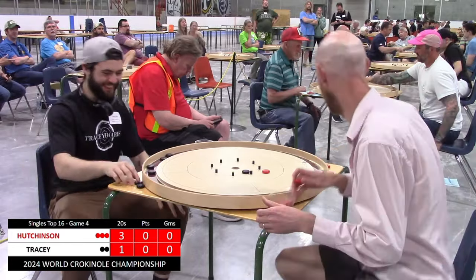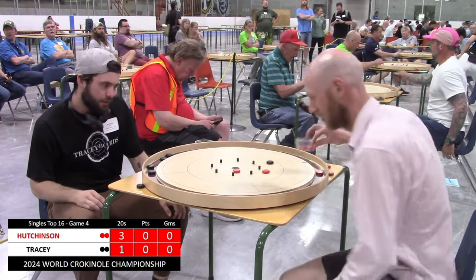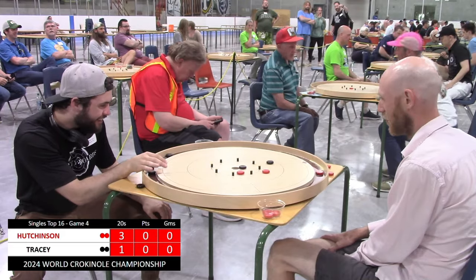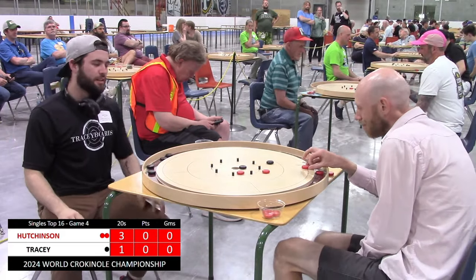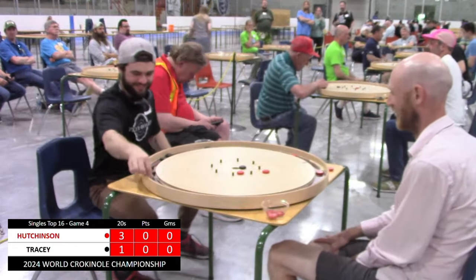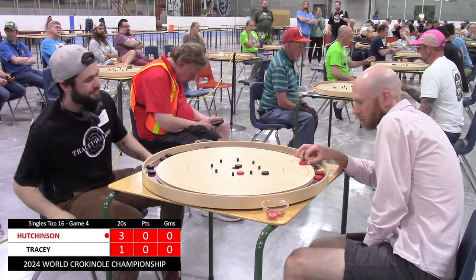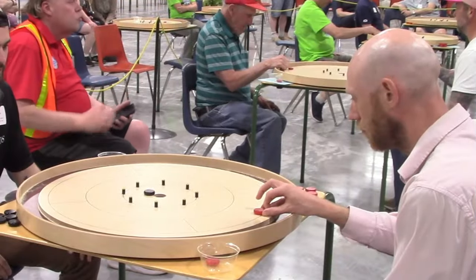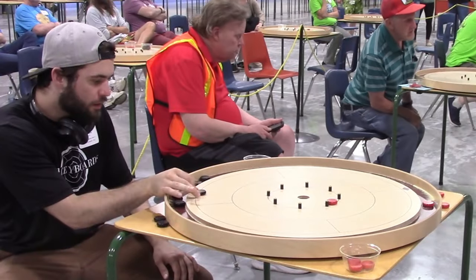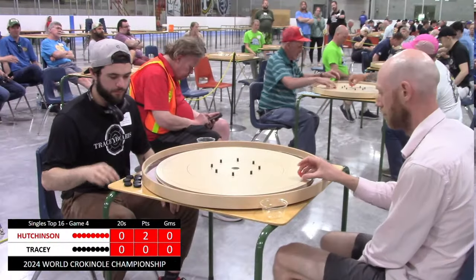He now has a commanding lead, up two 20s with the hammer. Garrett gets a bit of a fortunate bounce there to touch Hutchinson's disc and stay valid, making Hutchinson shoot at his. Hutchinson misses the takeout there, but that should not be a problem since Garrett is down bad here. Garrett misses the 20, and this round is just about sealed in favor of Andrew Hutchinson. Andrew converts the hanger 20, giving himself a nice lead, plus that side shot on the open 20.